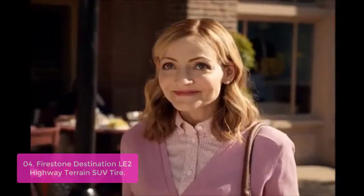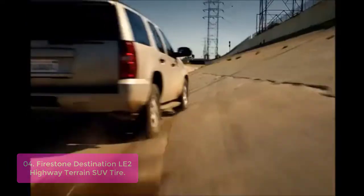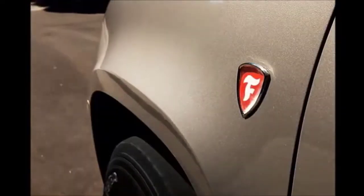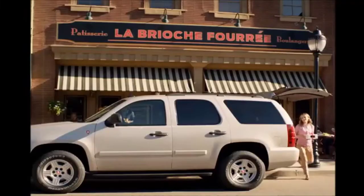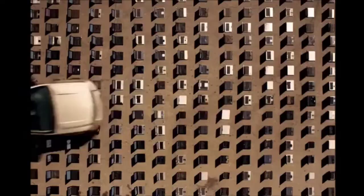The Firestone Destination LE2 Highway Terrain SUV tires offer an excellent blend of off-road performance and all-around comfort. Continuous closed shoulder blocks help with dry performance and wear life, while wide circumferential grooves help channel water away from the tread to improve wet performance. Lasting from rain to snow, these tires handle daily chores and ride like a dream on smooth pavement. They offer all-season performance that helps eliminate road noise, improve fuel economy, and resist hydroplaning while maximizing comfort and acceleration.